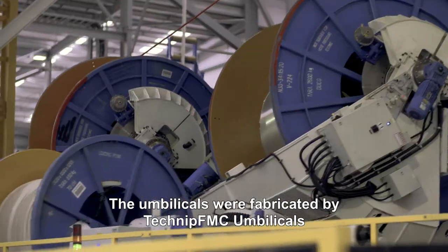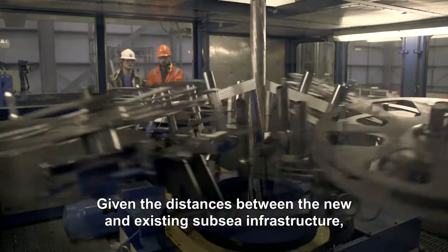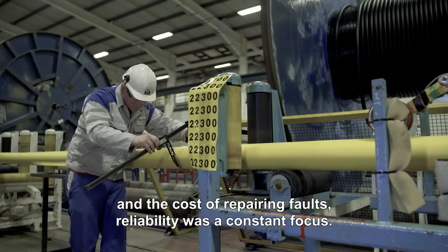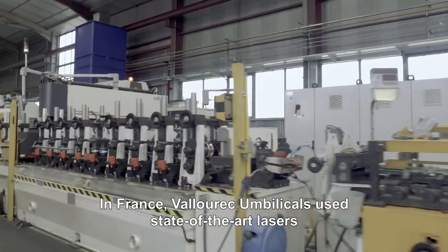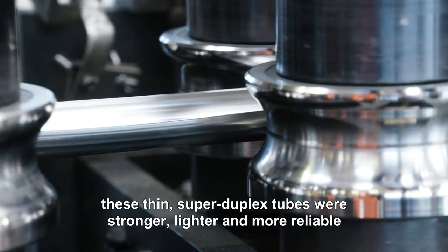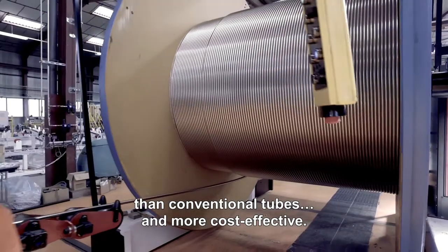The umbilicals were fabricated by Technip FMC Umbilicals using their giant vertical helix assembly machine in Newcastle. Given the distances between the new and existing subsea infrastructure and the cost of repairing faults, reliability was a constant focus. In France, Vallourec Umbilicals used state-of-the-art lasers to seam weld the umbilical tubes — a first in the oil and gas industry. These thin, super duplex tubes were stronger, lighter and more reliable than conventional tubes, and more cost effective.